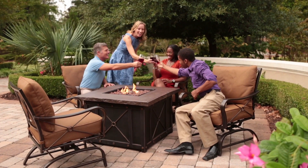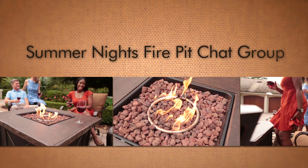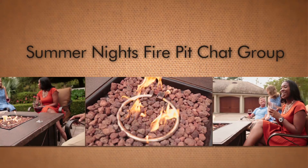Add more warmth, comfort, and ambiance to your entertaining style with Summer Nights.